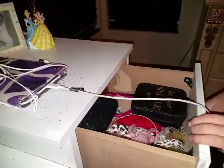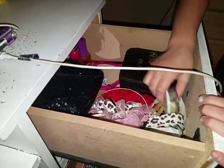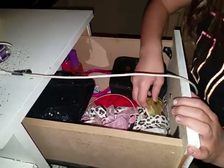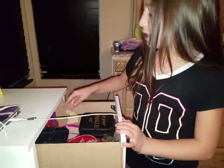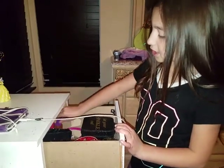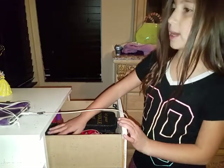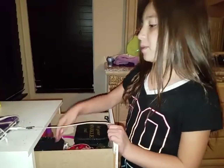Down here I have my drawer with some accessories and my smiley face putty from Christmas. Down here I have my nail polishes and this is my mirror. Down here I have some more makeup accessories and some makeup.